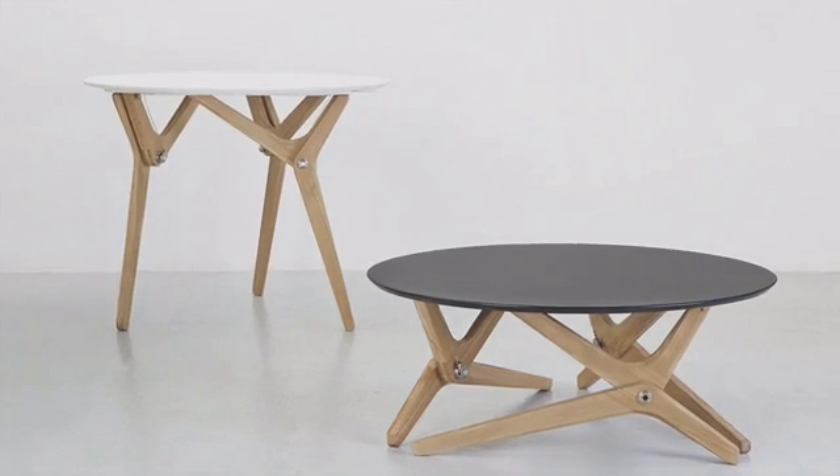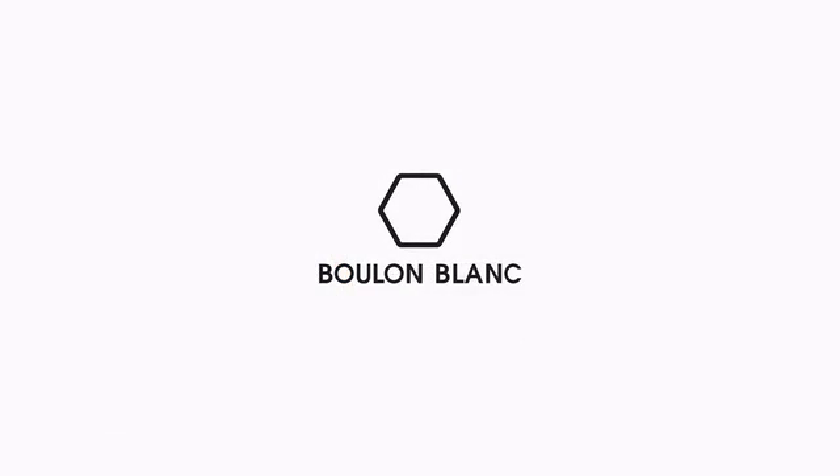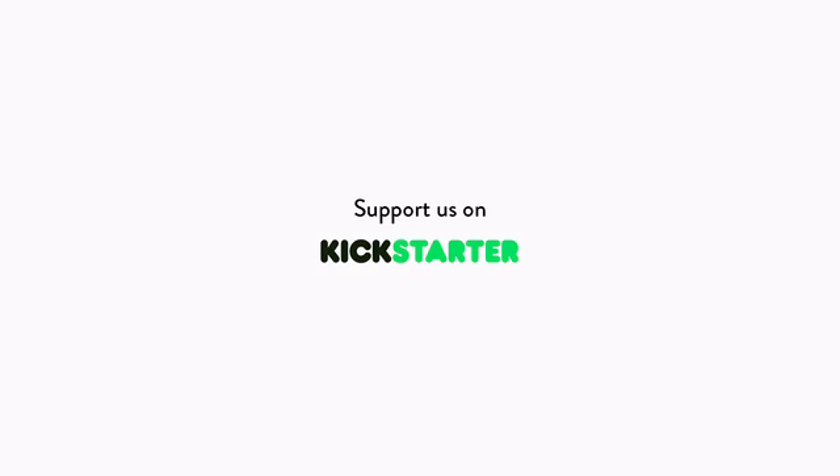To get this table to your home, we need your support to develop our production capabilities. Join our design revolution now. Support Boulain Blanc on Kickstarter.